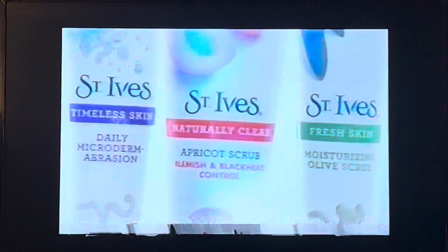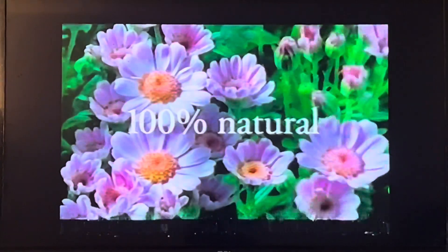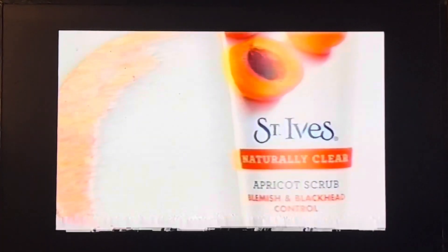Rough. To refreshing. To radiant. Like nature, beautiful skin lies under the surface. So let it out with St. Ives Exfoliating Scrubs. 100% natural exfoliant energizes underlying skin, coaxing a fresher face to shine through.